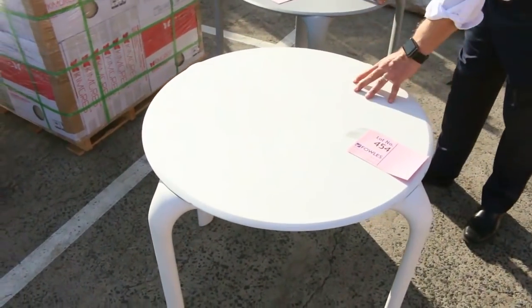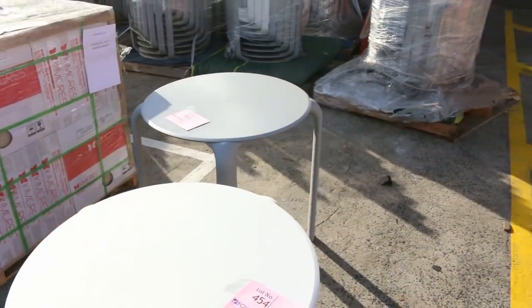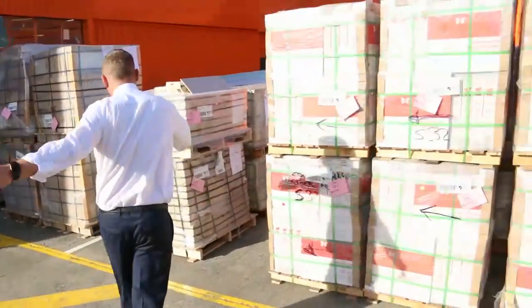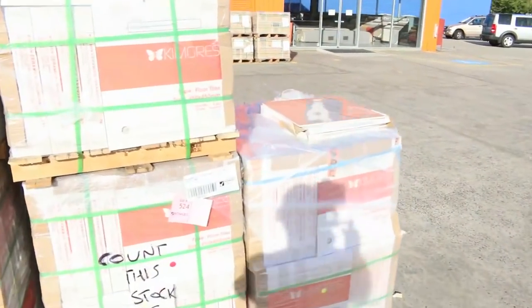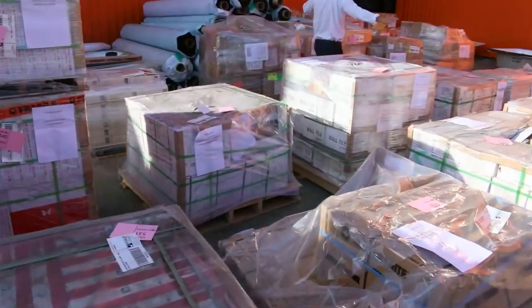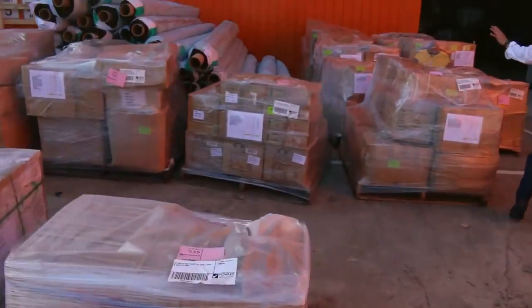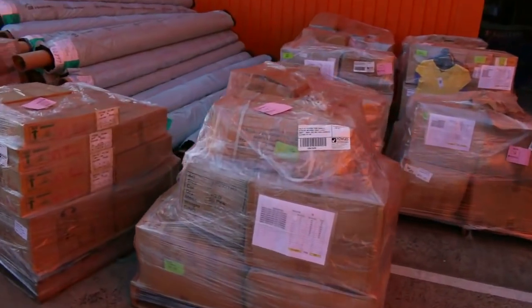We've also had a couple of hundred of these beautiful ex-hire tables. We'll get them going at one dollar, no reserve each — looks like a good couple of hundred of those. And another amazing delivery of tiles, absolutely fantastic — mountains and mountains of them.